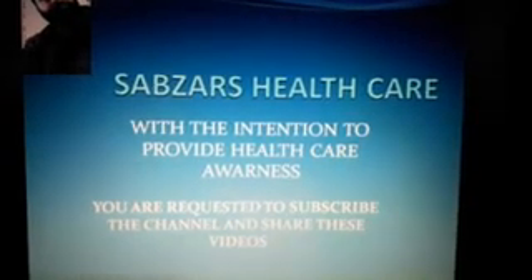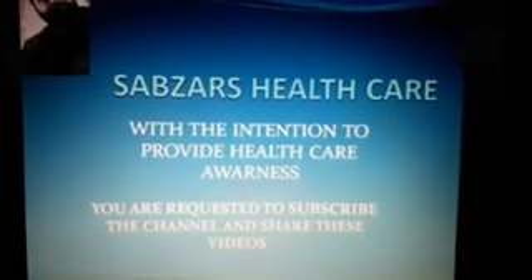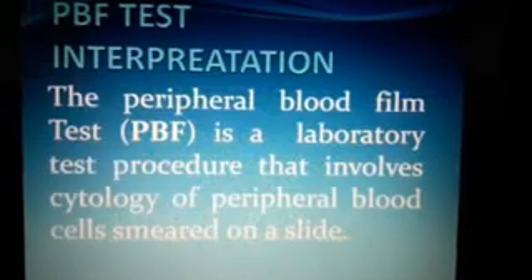This is one of the sub-SARS healthcare videos, with the intention to provide healthcare awareness. You are requested to subscribe to the channel and share these videos with your friends and colleagues for the benefit of the general public.